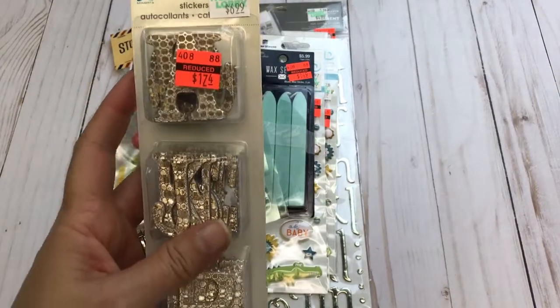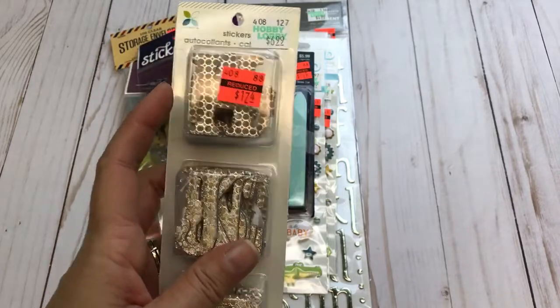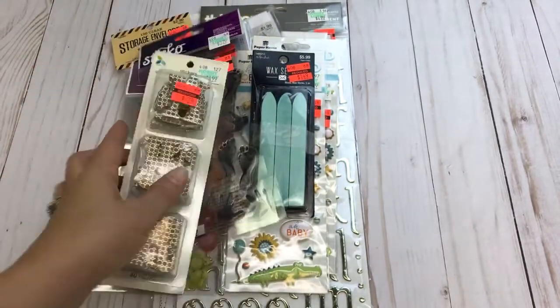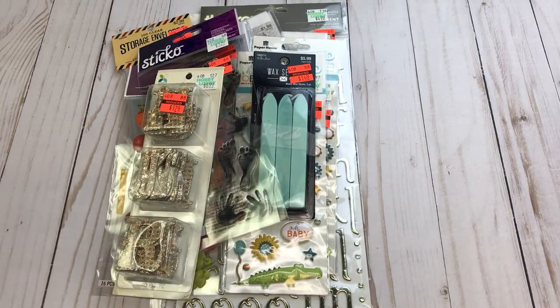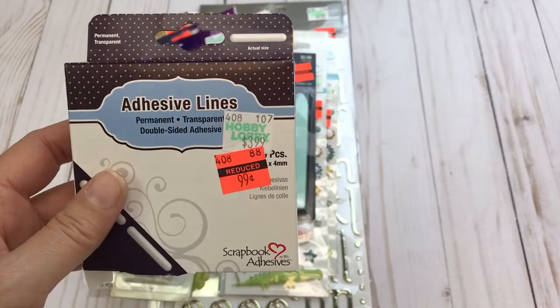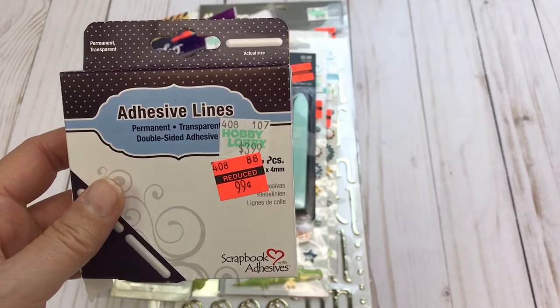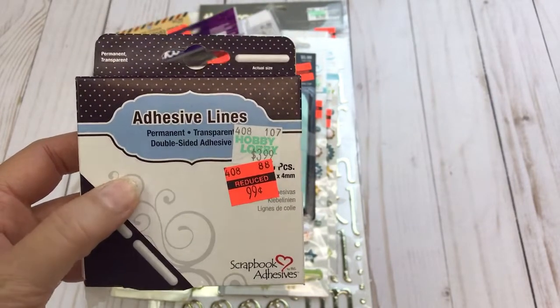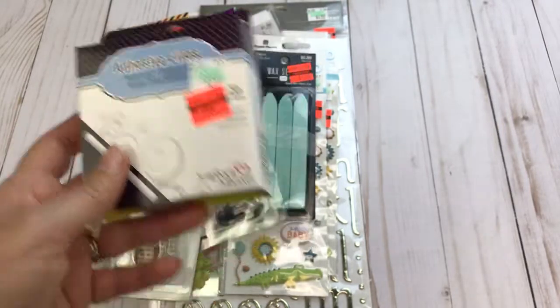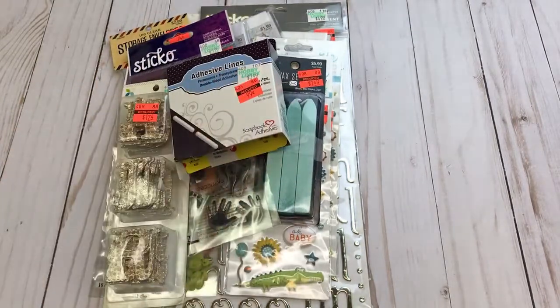I have some more Alphas here — this is the second package I've picked up on clearance — and they were only $1.74. I also found these adhesive lines. I've never used these before; they were on clearance for $0.99. I thought I would try them out because I do use a lot of adhesive and I'm sure they will not go to waste.